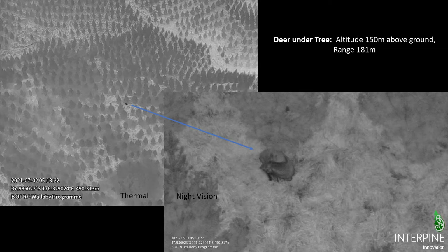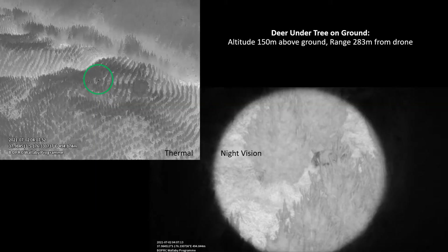That's a paired image taken at the same time, so the sensor operator can see both images simultaneously and make a decision. Here's another deer sitting underneath a young pine, 283 meters out from the drone. You can see the thermal detection on the left and the night vision on the right.